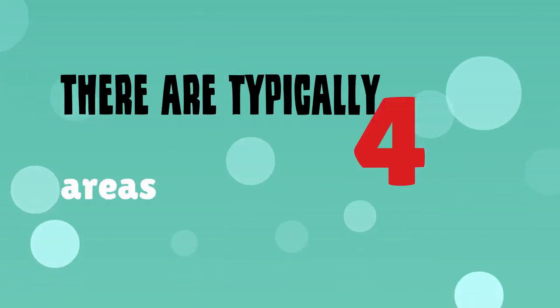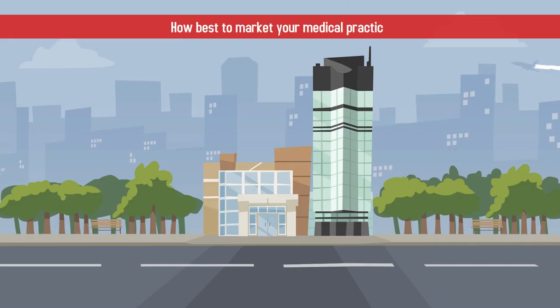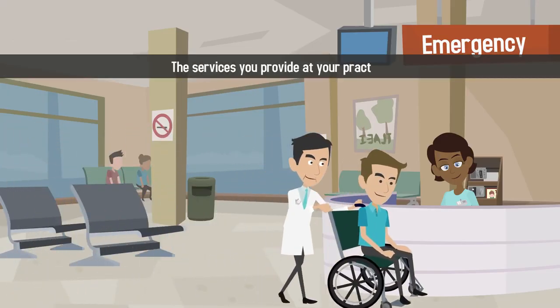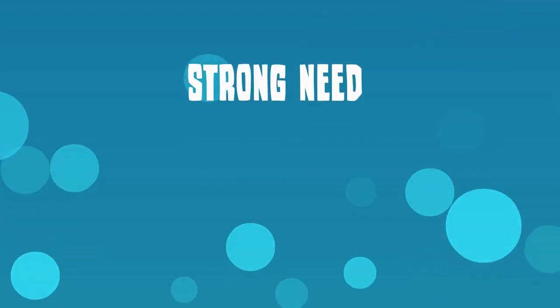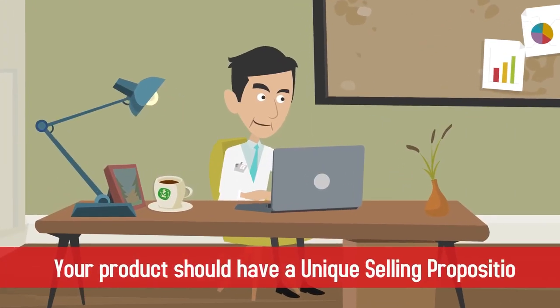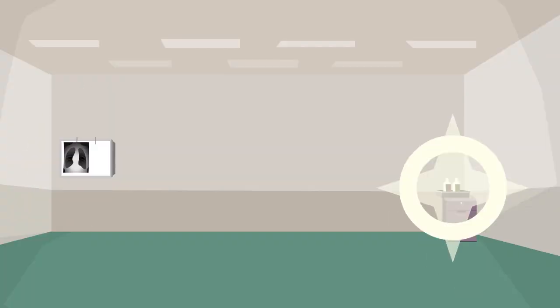There are typically four areas of a marketing mix to consider when deciding how best to market your medical practice. First, think about the product. The services you provide at your practice need to differentiate you from the competition and serve a strong need within your target market. Your product should have a unique selling proposition that shows how you are different from other doctors and better equipped to serve your patients.